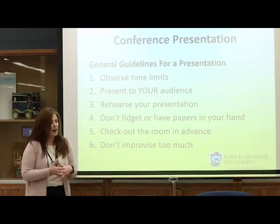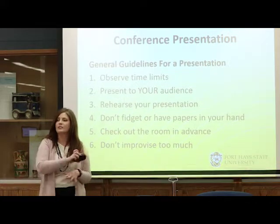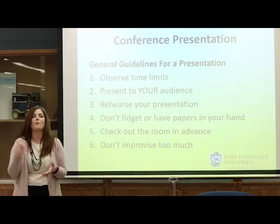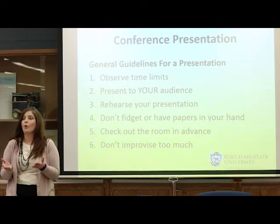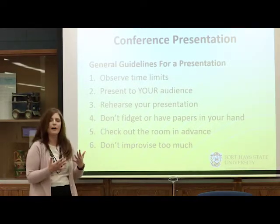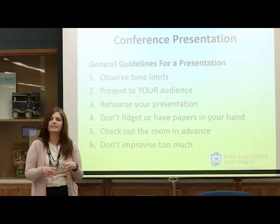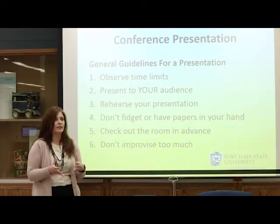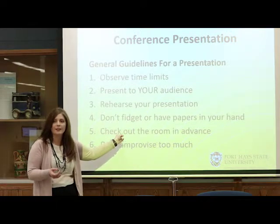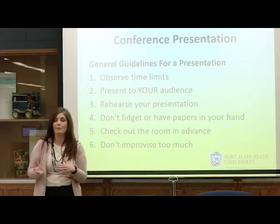Don't fidget or have papers in hand. One of the biggest things I see is people have big pieces of paper in their hand and you end up following their hands. Occasionally it might be useful to have notes, but keep them small so they're not flopping around. Check out the room in advance — I came here about 15 minutes early so I could have everything ready to go. Don't improvise too much; you've rehearsed and you know your time limits, so stick with it. If you have PowerPoint slides, print them off and bring a copy — in case technology breaks down, you can still present, or you can use a projector as backup.